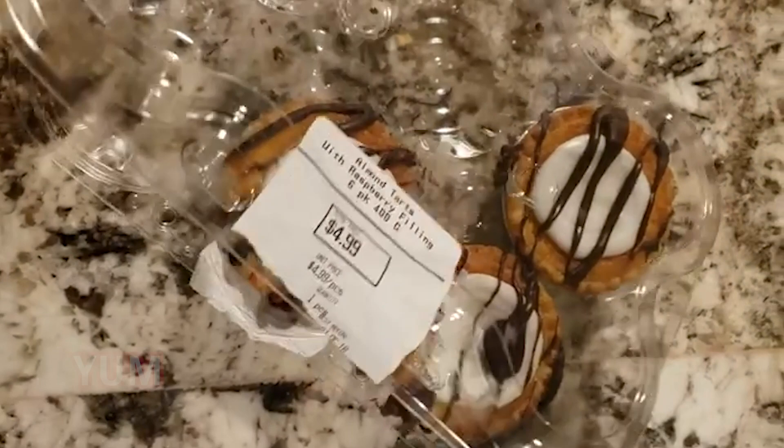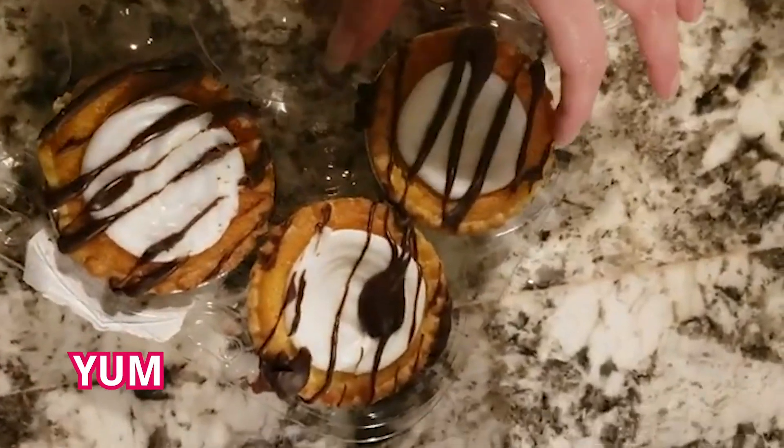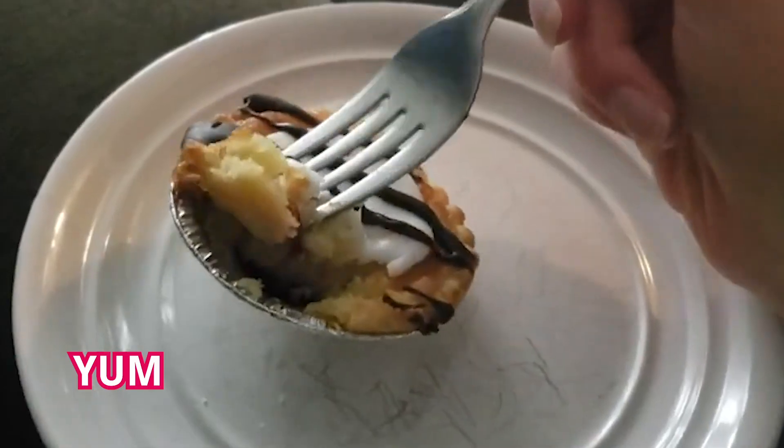Why wouldn't an employer want to hire someone that's a top candidate? They have all the skills and qualities that employers are looking for. It'd be like me saying no thanks to the best dessert in the world — like these raspberry almond tarts. These are the best tarts in the world and I would absolutely never say no to one. That's what an employer feels like when a top candidate applies for their job.